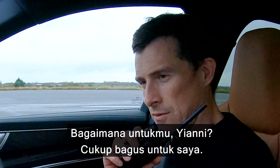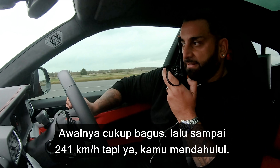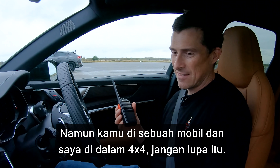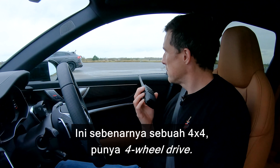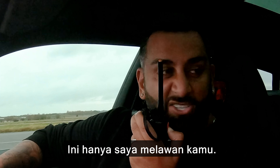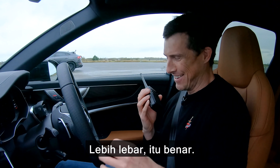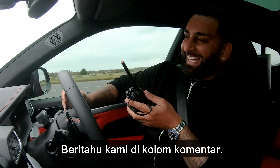How was that for you, Yianni? It was quite good for me — started off all right and then got to 150, but yeah, it can't pass me. You are in a car though, and I'm in a 4x4 — let's not forget that. This is actually a 4x4, it's got four-wheel drive. It's higher, aerodynamics, wider, better looking. It's just me versus you, isn't it really? Let us know in the comment box below.